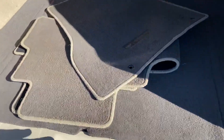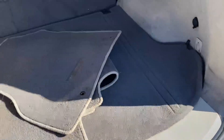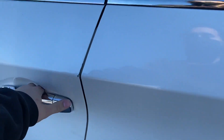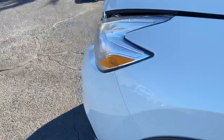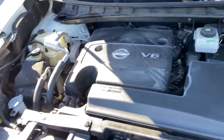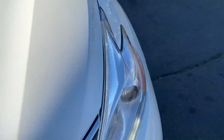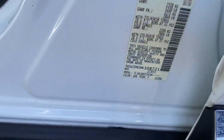Very large trunk with spare tire — everything you need. V6 motor. Here's the VIN number.